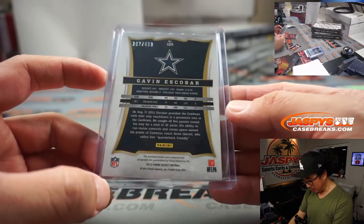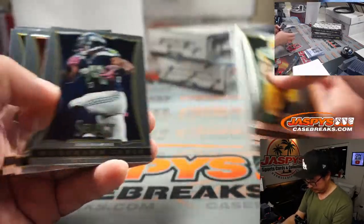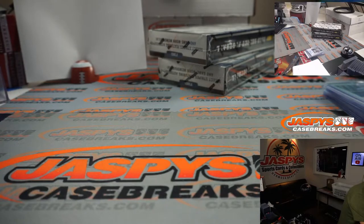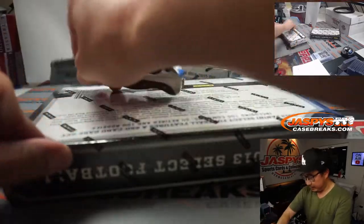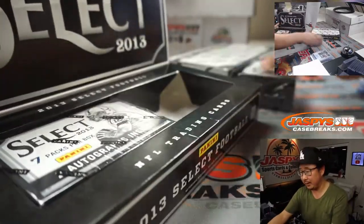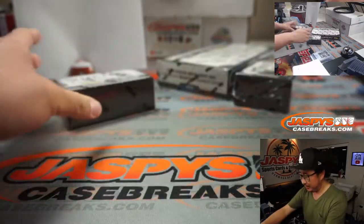And a rookie jersey autograph — we've got Gavin Escobar for the Dallas Cowboys. That's NFC East, Jake. It's 267 out of 499. Another two boxes to go, about another 10-15 minutes left in this one. Then we'll jump to the next break — the Hoops Blaster break — then a quick little hanger box break, and then I think we're going to call it.